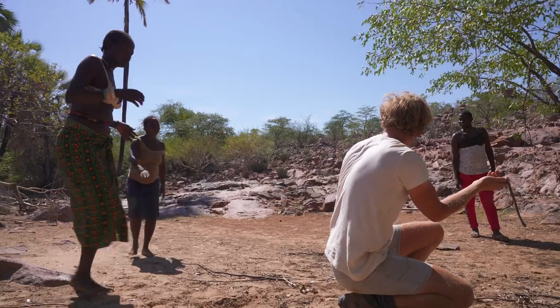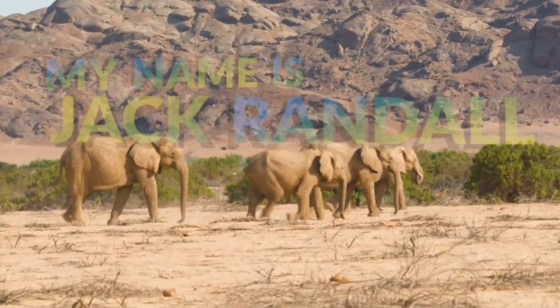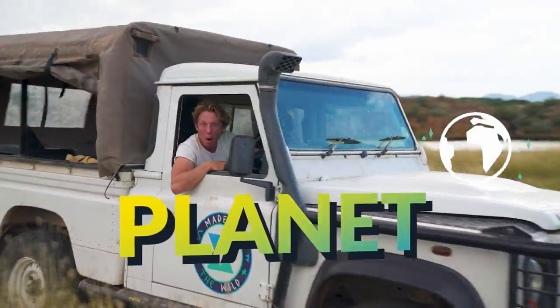This is the snake. Maybe even touch the snake. My name's Jack Randall, and I'm a zoologist. And I'm showing you every animal on the planet. Come on, let's go!